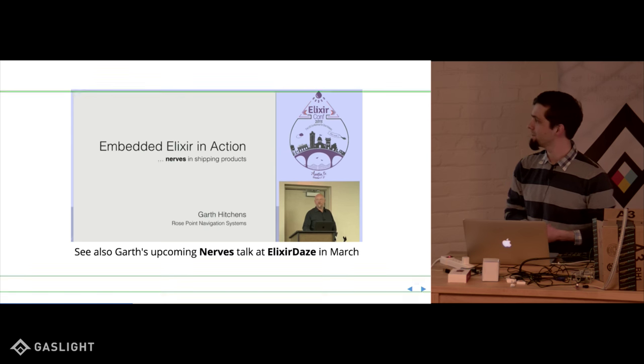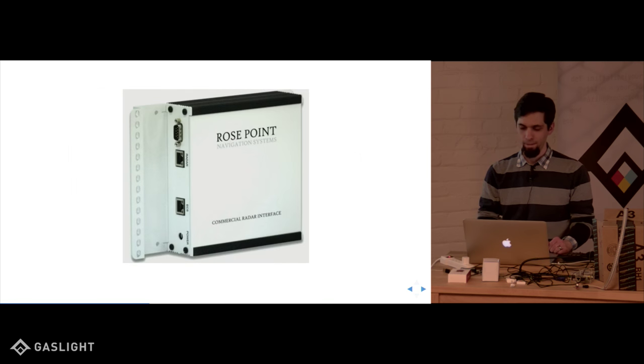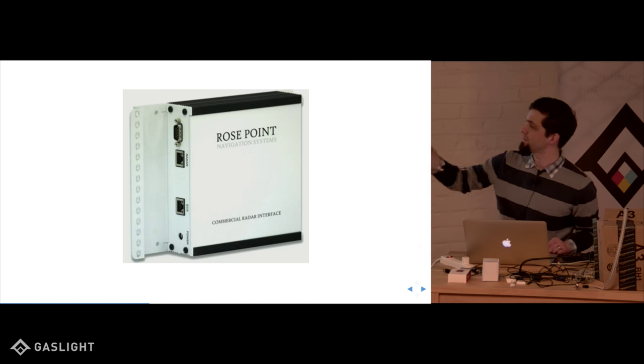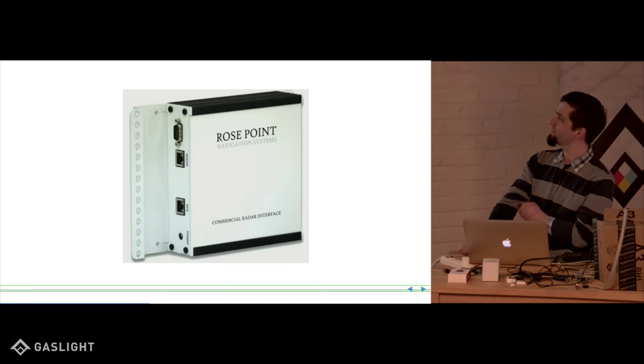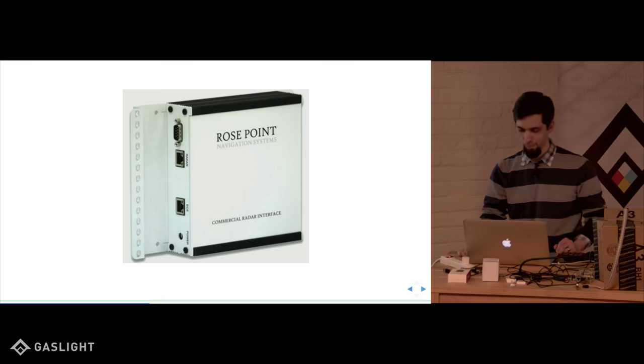Garth is also going to be giving a talk at Elixir Days in March, so check that out. This is a picture of the product they're selling — there's an Ethernet jack and a serial port to give you scale. They make these things that go on boats for mapping and navigation.